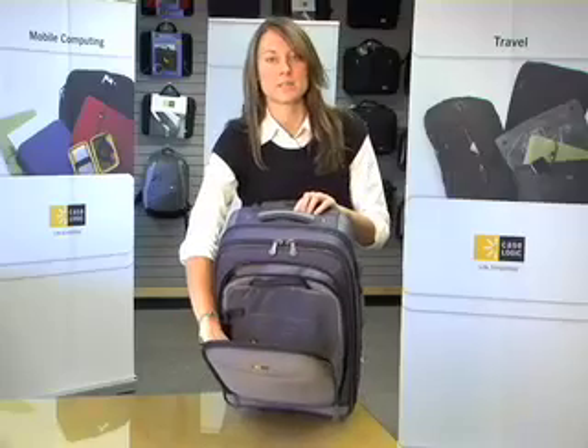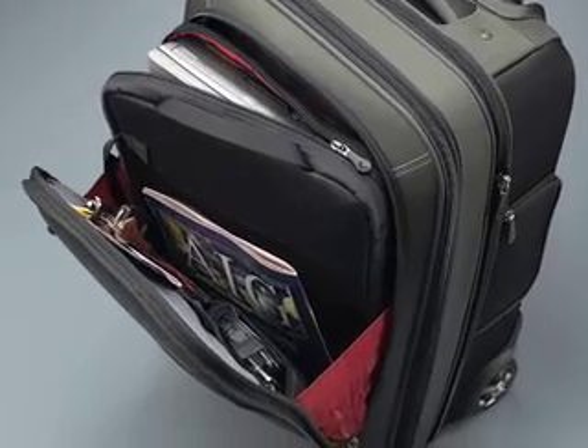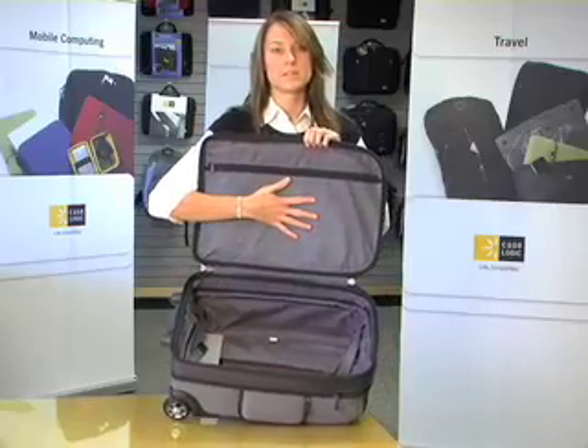There's also a very nice organizational panel here in the front, which allows you to put your files and other things in here so it's all in one place. When you open up the top, it has a very large storage bin inside with some really nice simple organizational pockets.